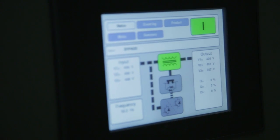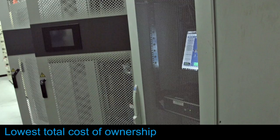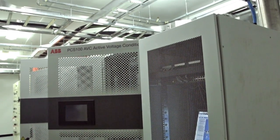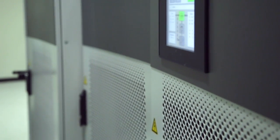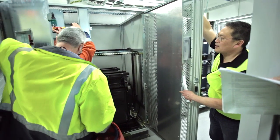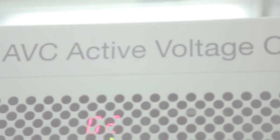Once we have this commissioned and running, over some time we are looking at using this in other UHT sites just to guarantee that supply stability we need. Further benefits of the PCS100 AVC are the lowest total cost of ownership by requiring no energy storage and maintaining an operating efficiency of 99%. With a small footprint in design, the PCS100 AVC was able to fit into the small confined area of Fonterra's equipment room, making this an ideal solution for facilities that don't have large amounts of space for their power protection requirements.